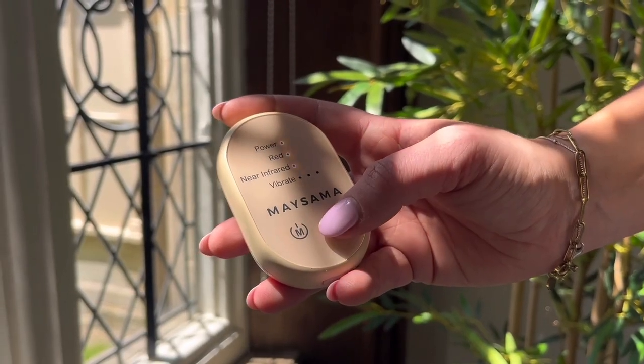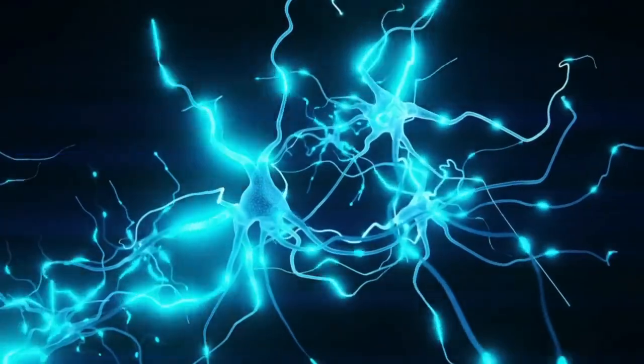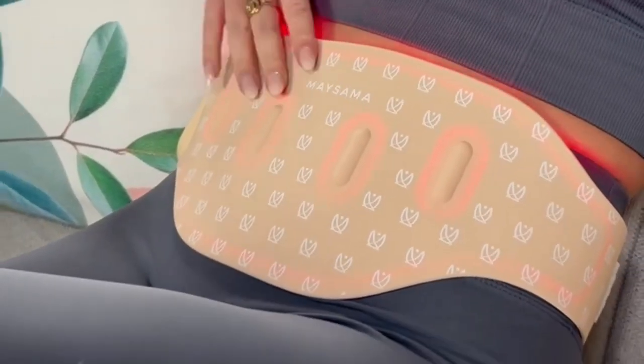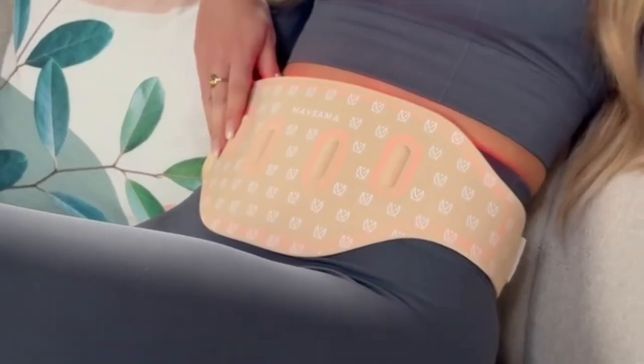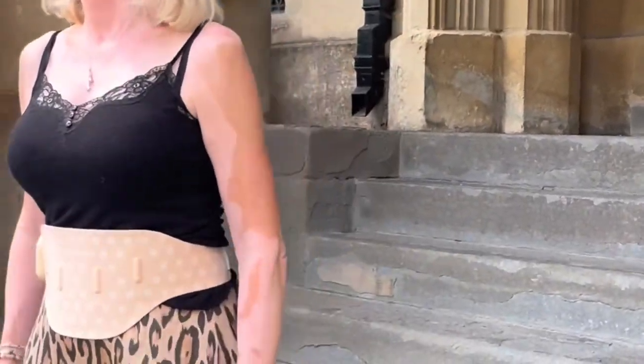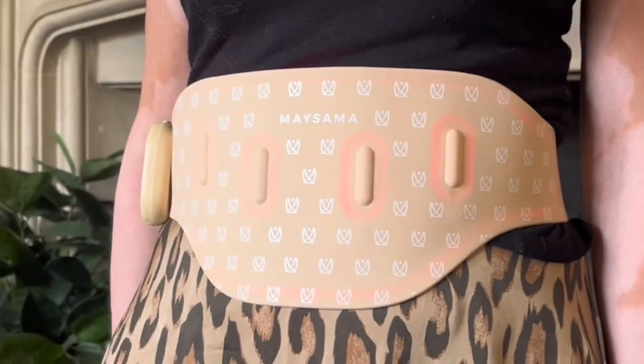We've also included a gentle vibration function which enhances relaxation and boosts circulation and lymphatic flow. For those of us looking for a natural way to support comfort during our menstrual cycle, our LED belt provides a warming, soothing sensation. Photobiomodulation may help modulate inflammation while vibration helps relax abdominal muscles. It's non-invasive, drug-free and it fits neatly into your self-care routine.